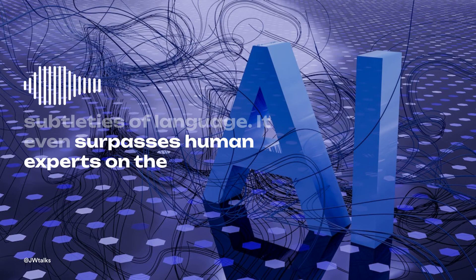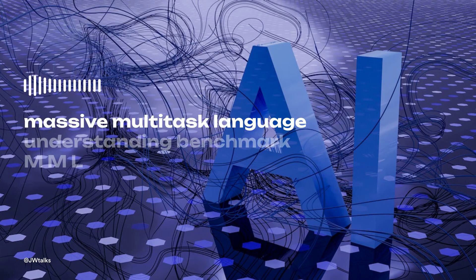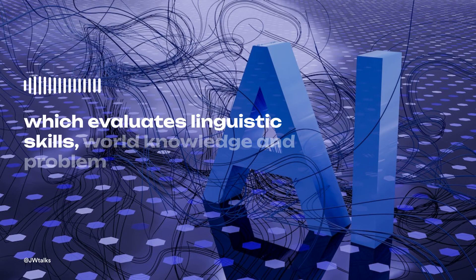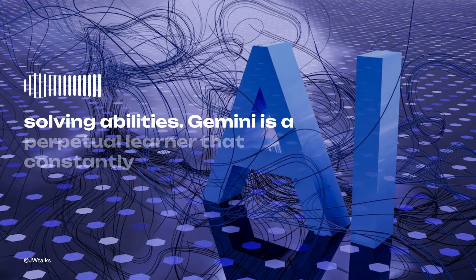It even surpasses human experts on the Massive Multitask Language Understanding Benchmark (MMLU), which evaluates linguistic skills, world knowledge, and problem-solving abilities.